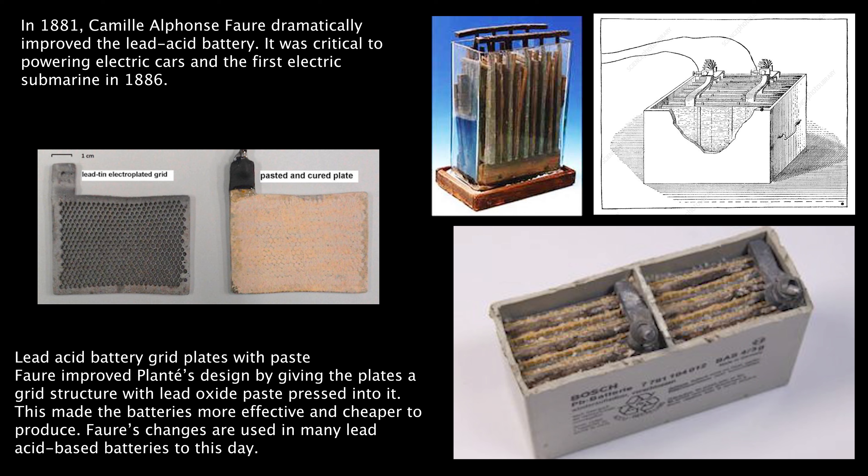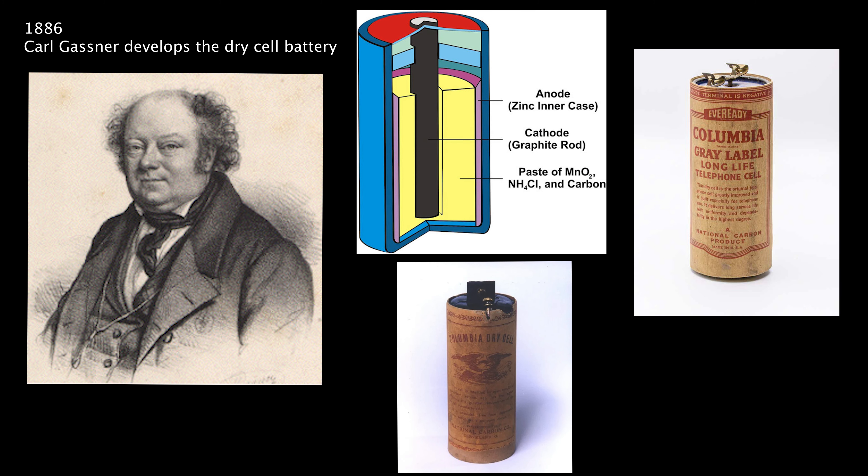Moving onward to 1881, the lead-acid battery is improved upon. Camille Alphonse Faure improved Planté's design by giving the plates a grid structure with lead-oxide paste pressed into it. This made the batteries more effective and cheaper to put together. Faure's changes are used in many lead-acid batteries to this very day — you can go to Canadian Tire and buy one right now.